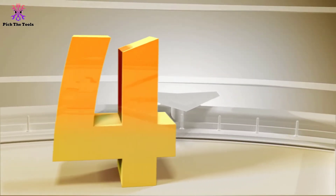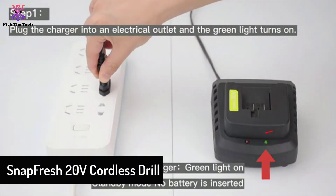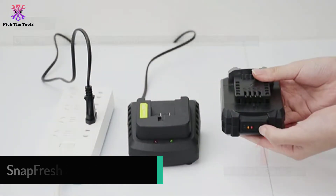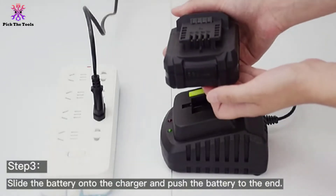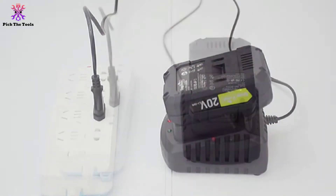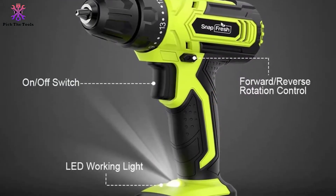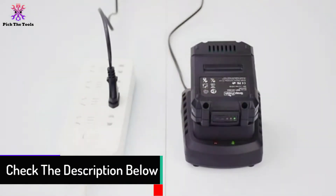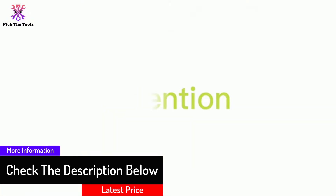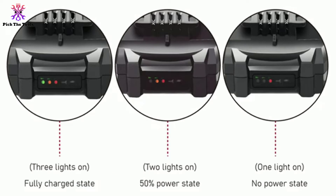Moving on at number 4, we have the Snap Fresh 20-Volt Cordless Drill. With up to 22 torque settings and 2 speed settings, the Snap Fresh Cordless Drill comes with everything you need to tackle most home improvement and DIY projects at home or on the job site. The two speed settings of 0–400 and 0–1400 RPM allow the user to make fine adjustments to drill into hard or soft materials by simply sliding the gear at the top of the drill. It also features a variable speed trigger that increases or reduces speed depending on how much force you apply.